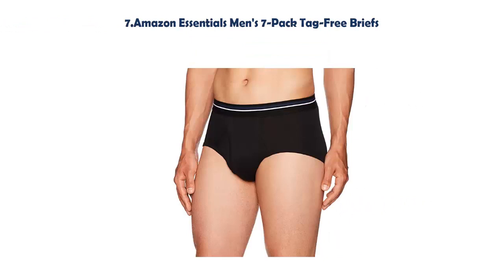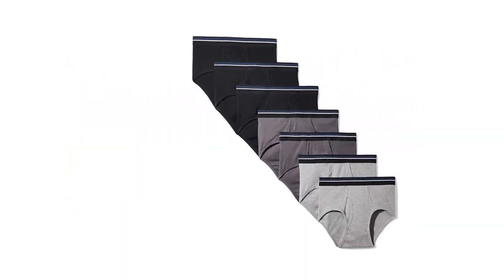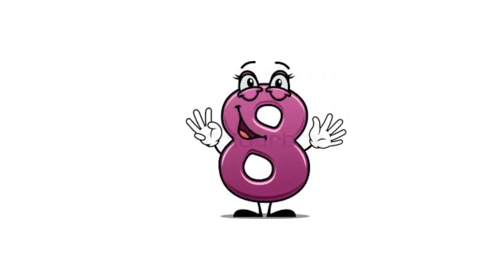Our list at Number 7: Amazon Essentials Men's 7 Pack Tag Free Briefs. Contrast stripes at the elastic waistband bring a subtle highlight to these classic cotton briefs with vertical fly. Pack of 7. We listened to customer feedback and fine-tuned every detail to ensure quality, fit, and comfort. Model is 6'2" and wearing a size M.